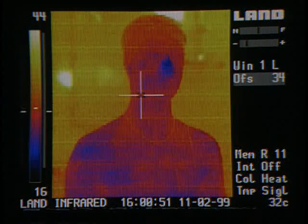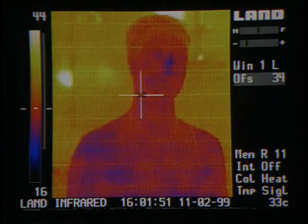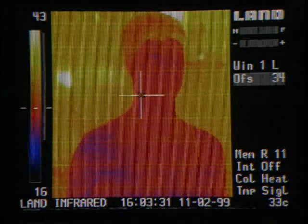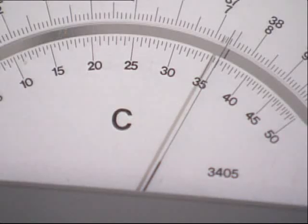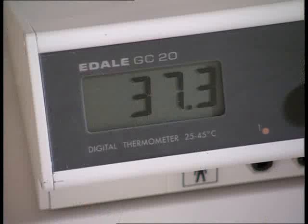It doesn't take long for Jim's skin temperature to increase. After just four minutes, it's already 35 Celsius and will keep on rising. But deep inside, Jim's core temperature remains more steady — it's risen by just one degree.